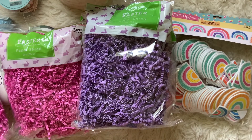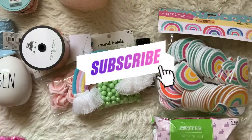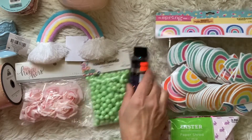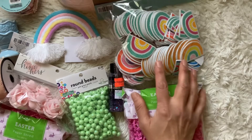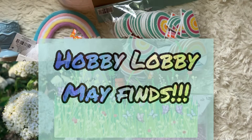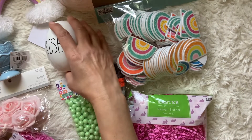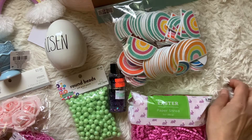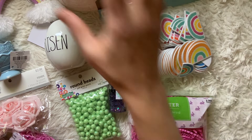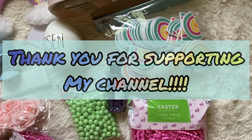I didn't go crazy but I did get a lot of really fun things that'll be fun to craft with. I hope you guys enjoyed this video — please leave a comment, I love reading them and hearing other people's viewpoints on what I found. If you haven't subscribed, I would love to have you join my channel. Hope you're having a great weekend — thanks for stopping by, see you later!